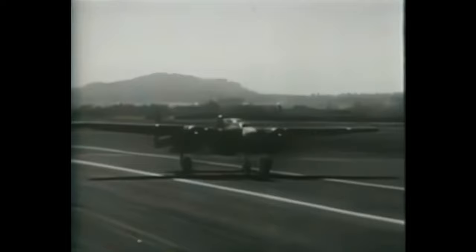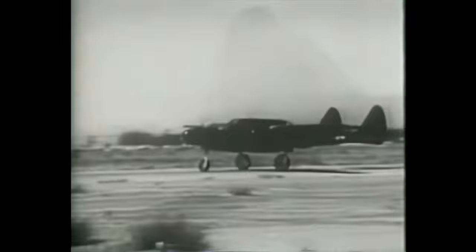The Black Widow flies the skies in three sleek models. First, the YP-61, the earliest model of this ebony killer. Then the P-61A, the first model to go into combat service. And finally, the P-61B, the newest combat version.